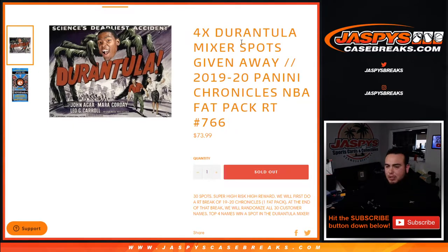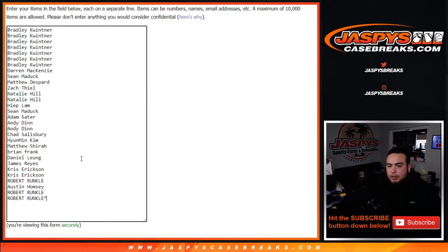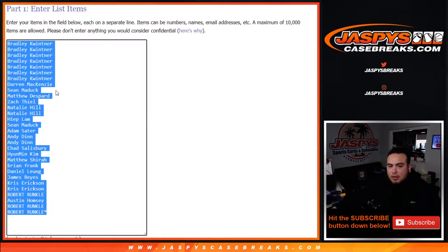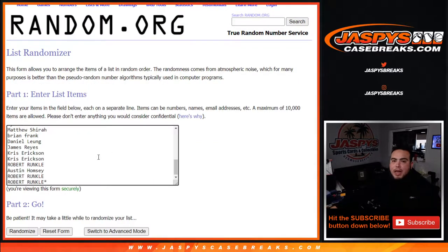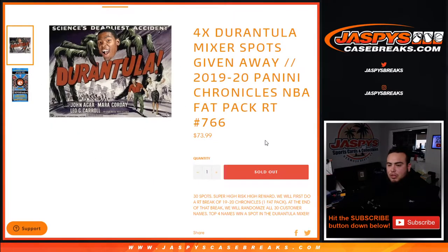Remember guys, high-risk high-reward type of break. First we will randomize customer names and teams, distribute the hits out from this one fat pack here — Chronicles. Then at the end of the break, we will take all the original customer names, copy and paste them in a new dice roller and randomizer, and the top four names will win a spot each in the Durantula mixer.